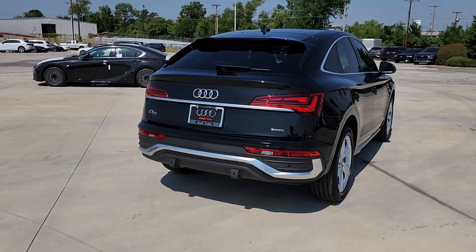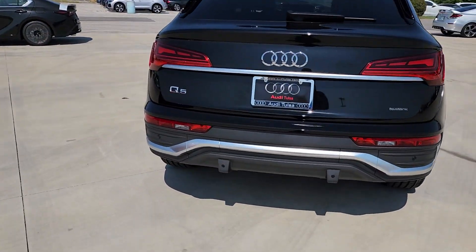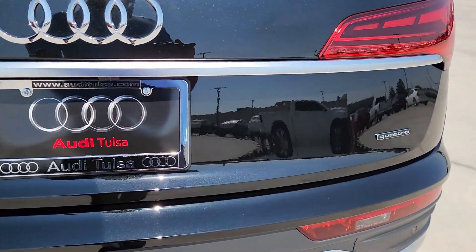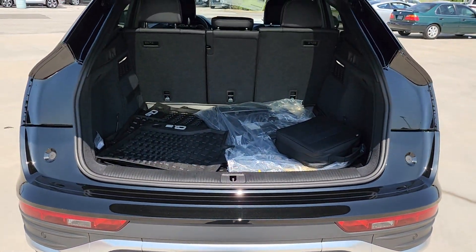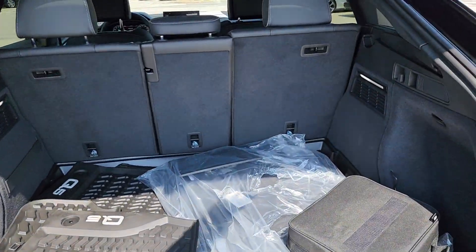Panoramic roof, heated driver's seat, keyless entry, fog lamps, backup camera, power lift gate, power passenger seat, heated mirrors, woodgrain interior trim, heated front seat.